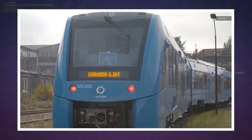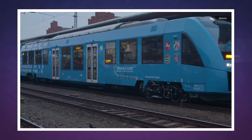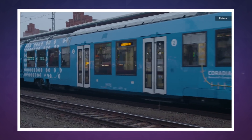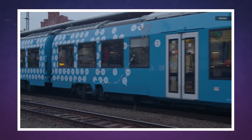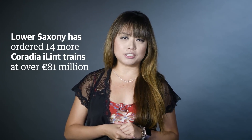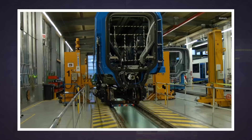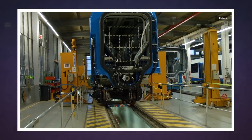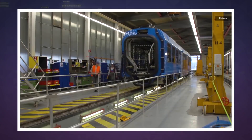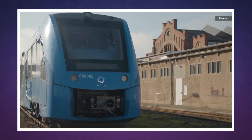The new trains also look very much like the trains already running on Germany's tracks, but you'll recognize them from their bright blue color and the molecule design painted on them. The Lower Saxony state has already ordered 14 more of these emission-free trains at a cost of over 81 million euros as part of a massive plan to replace existing railway infrastructure with the cleaner vehicles. Alstom has promised to deliver the rest by 2021 and said other German states have expressed interest.